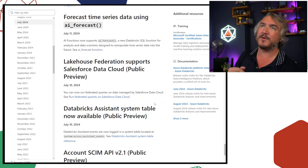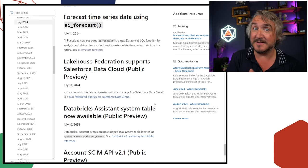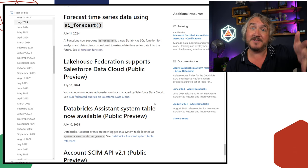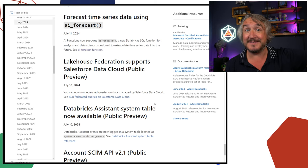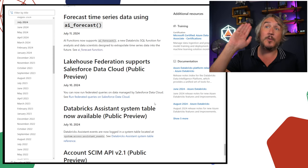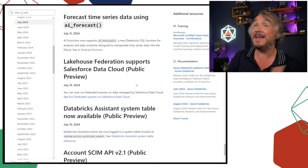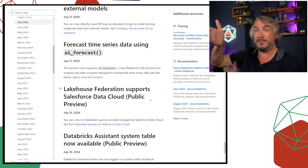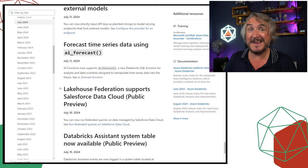Lakehouse Federation now supports Salesforce Data Cloud. Lakehouse Federation is the ability to hook other things into Unity Catalog — previously you could do it for SQL Server, making it part of Unity Catalog so people can browse it as if they were Delta tables, with queries pushed back to the source. Now you can do that with Salesforce Data Cloud. If you've got data in Salesforce and you want to make that available, or use it as the starting point for ETL into your lake, you can now do that.